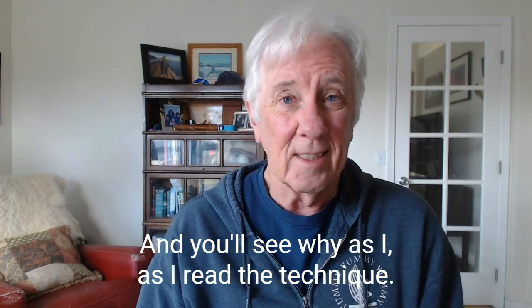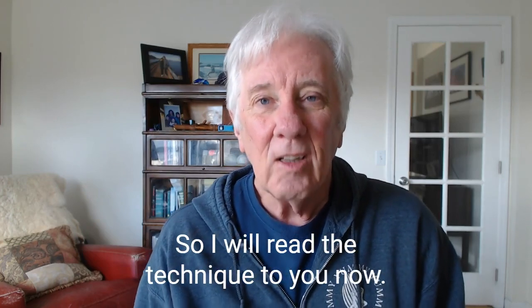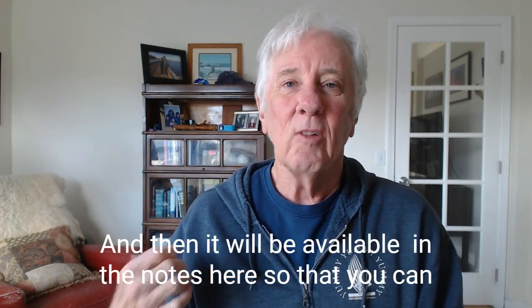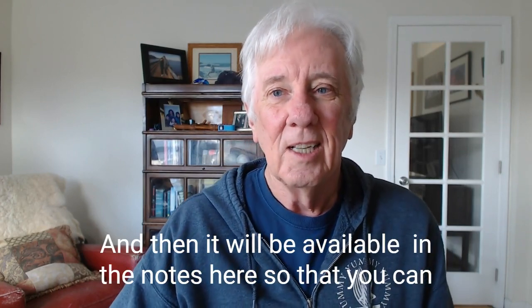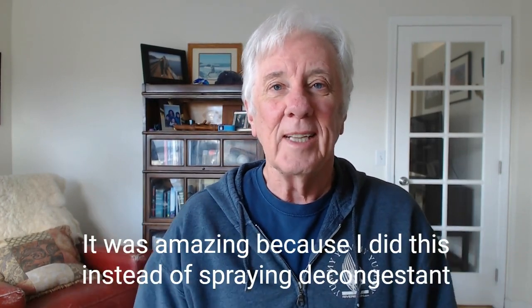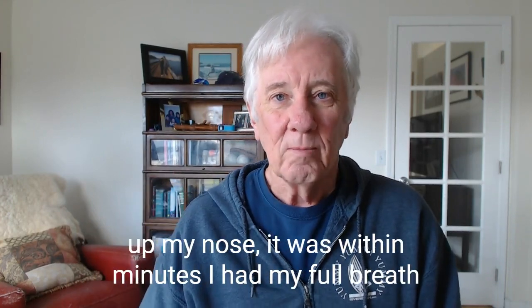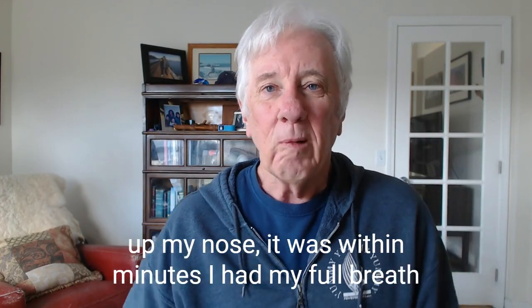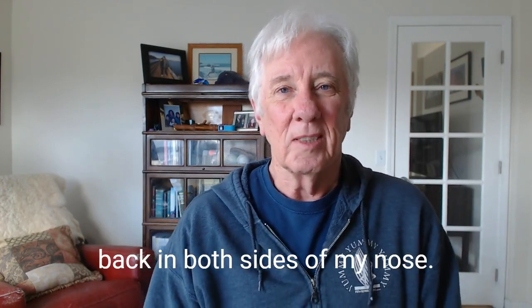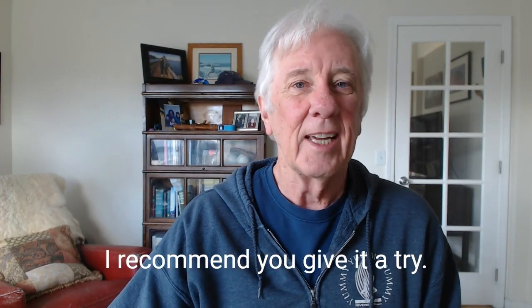I will read the technique to you now, and then it will be available in the notes so that you can go and give it a try yourself. It was amazing — because I did this instead of spraying decongestant up my nose, it was within minutes. I had my full breath back in both sides of my nose. That's why I'm recommending this — I'd recommend you give it a try.